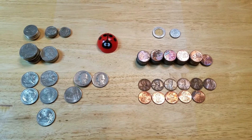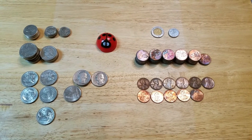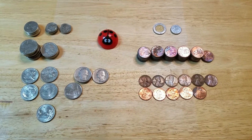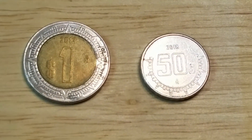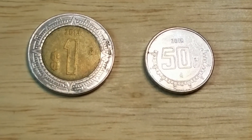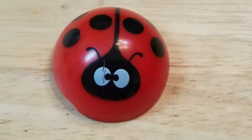After sorting the coins that I found on the ground while exercising, I found a total of $8.07, not including the two Mexican coins. One of them is a 2013 $1, and the other one is a 2018 $0.50 coin. I also found this really cute ladybug.